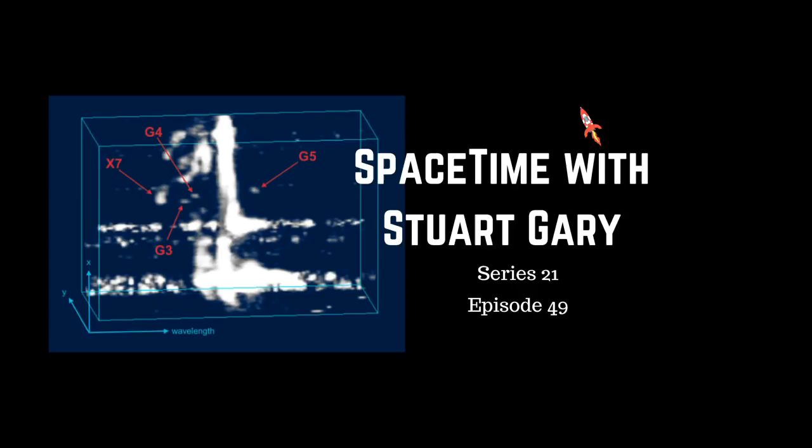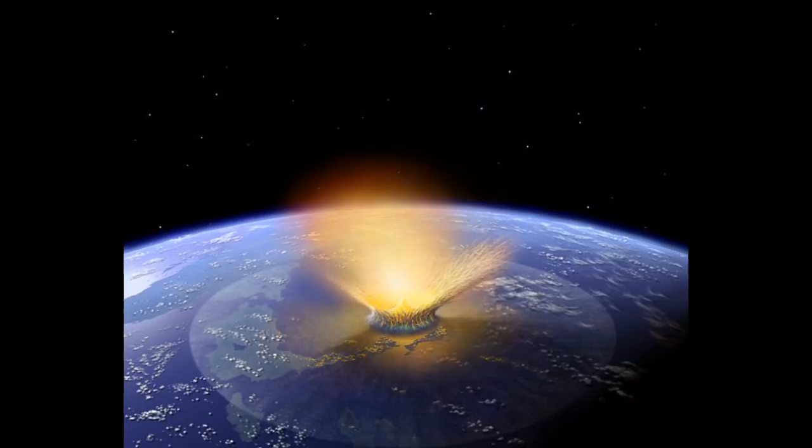A new study claims life quickly returned to the dinosaur-killing asteroid impact site. The impact of the 15-kilometre-wide asteroid into what is now Mexico's Yucatan Peninsula some 66 million years ago wiped out over 75% of all life on Earth, including all the non-avian dinosaurs. However, a new analysis of sediments in the Chicxulub impact crater shows that life quickly returned to the area within just a few years of the mass extinction event. The findings, reported in the journal Science, suggest the nutrient-rich waters around the submerged crater attracted marine life, allowing the area to once again flourish.